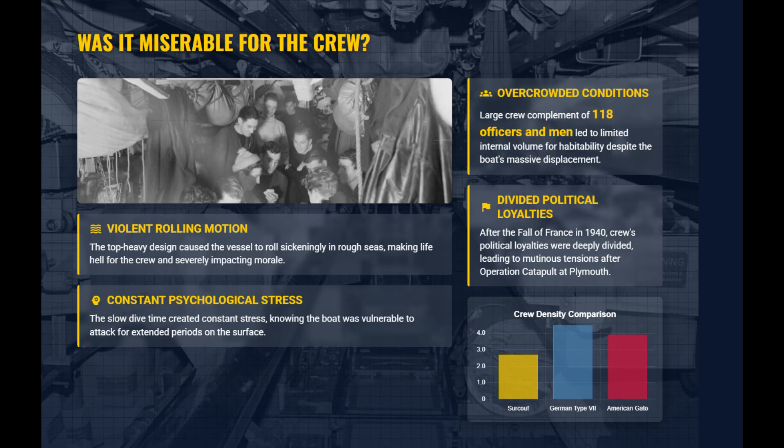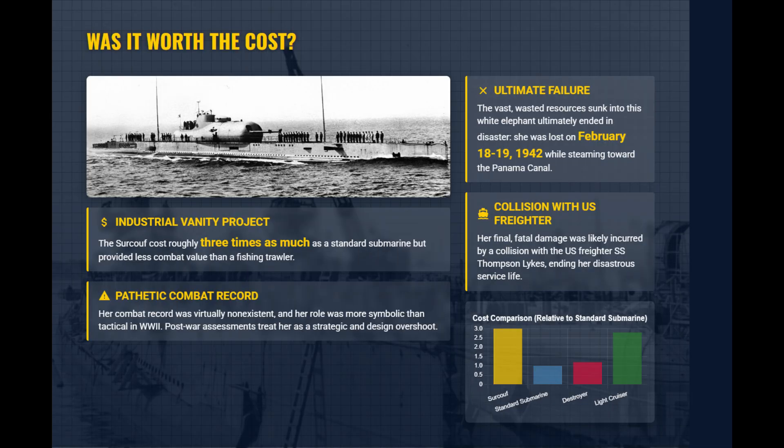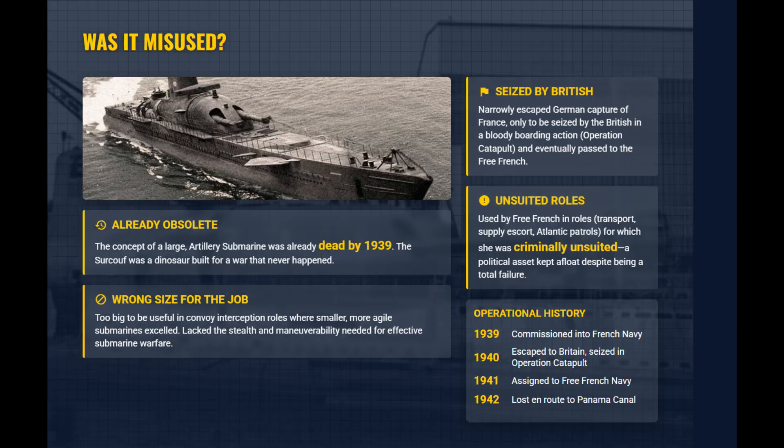Life aboard was hellish due to the violent rolling motion and the psychological terror of slow dive times. The 118-man crew suffered from overcrowding. Its surface speed was too slow to catch targets, while massive drag ruined maneuverability, making evasion from destroyers impossible. The Surcouf was an expensive industrial project, costing three times as much as a standard submarine for less combat value than a trawler. Too bulky for stealth, it became a political showpiece for the Free French, forced into patrol roles for which it was criminally unsuited.